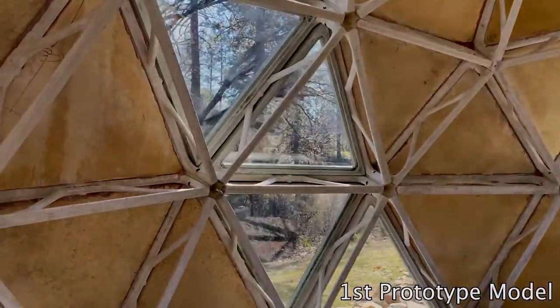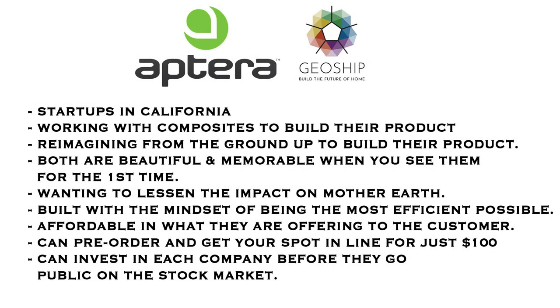These two companies have similarities between them. They're both startups in California, working with composites to build their product exterior, reimagining from the ground up how best to build their product. Both are beautiful and memorable, want to lessen the impact on Mother Earth, built with the mindset of being the most efficient possible, affordable to the customer, and you can pre-order and get your spot in line for just a hundred dollars — or seventy dollars if you use my link in the description for Aptera.